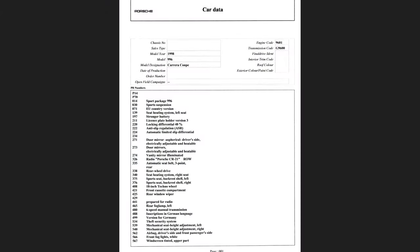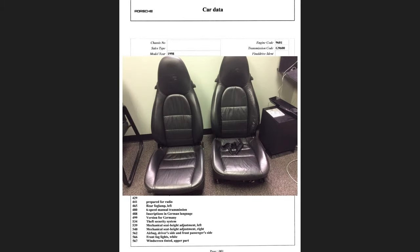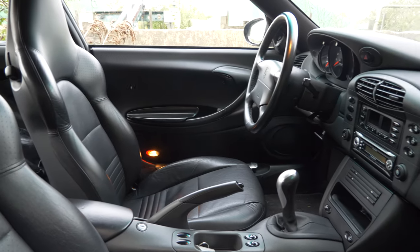Sports seats are absolutely mandatory on any 996 in my eyes. I've sat in a few 996s with the so-called tombstone seats and they don't provide enough lateral support. Sports seats also significantly increase resale value since everyone wants to swap them in over tombstones. GT3 seats would be ideal but they currently cost approximately 3,000–4,000 euros for a pair, so sports seats are the best middle ground.